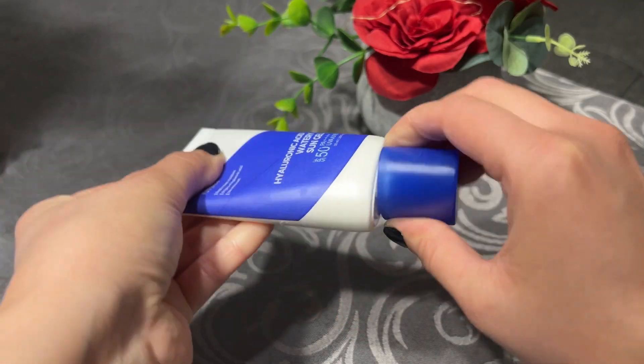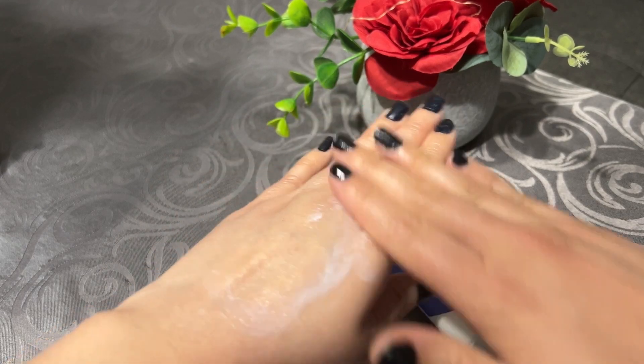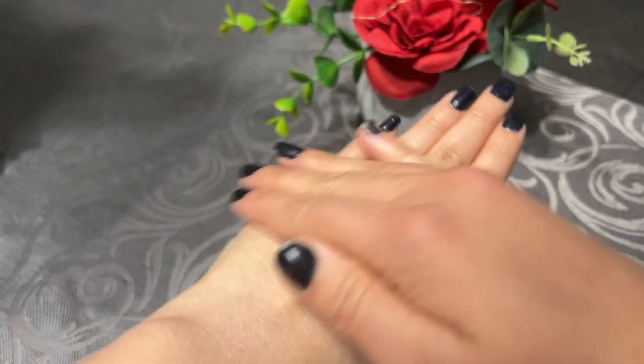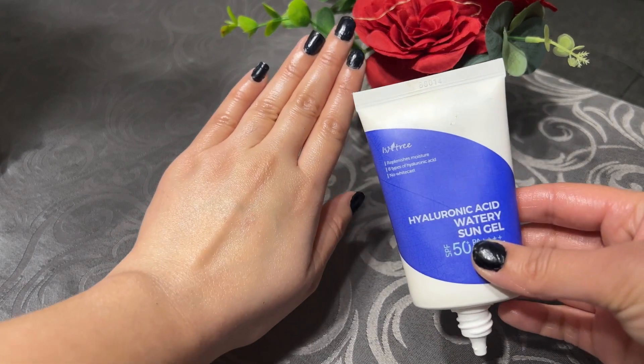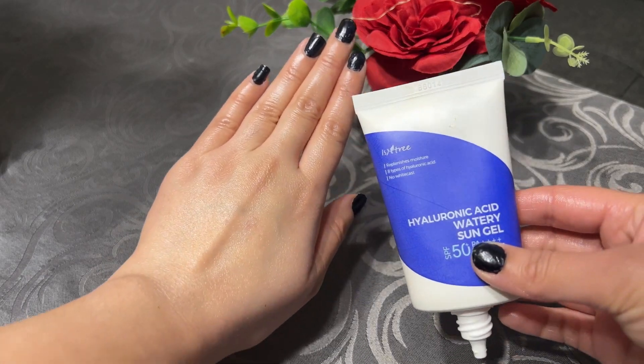The next sunscreen is the Isntree Halo Water Sun Gel, which is a great option for people with dry skin. It doesn't leave a white cast, doesn't feel greasy, is non-sticky, and replenishes and moisturizes your skin. It contains eight types of hyaluronic acid, making it especially great for people with extremely dry skin. I would encourage you to try this one because it works wonders on dry skin.